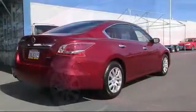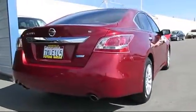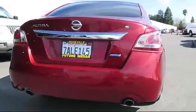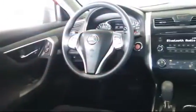Every Nissan certified pre-owned vehicle must pass our rigorous 150-point inspection, and every Nissan certified pre-owned vehicle is backed by Nissan with a 7-year, 100,000-mile limited warranty from the original purchase date.